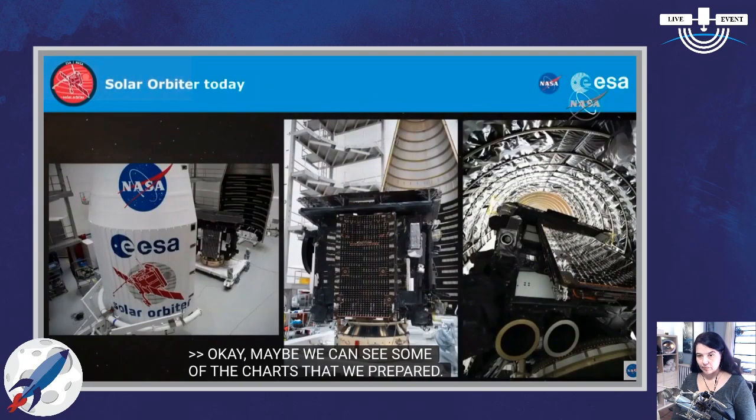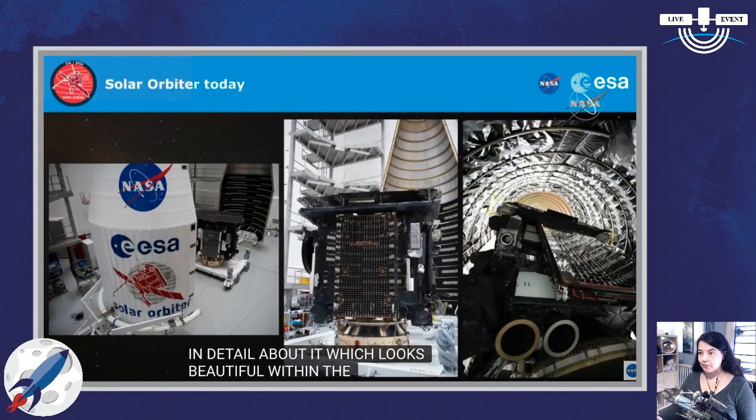We wanted to show you some photos of the spacecraft as it was only a couple of days ago. We have a spacecraft which looks beautiful within the fairing of Atlas V. One of the characteristics of our mission is that we have to be extremely clean so that the instruments can work at their best in space. We have achieved that and certified it yesterday, so everything is very clean in the mission.